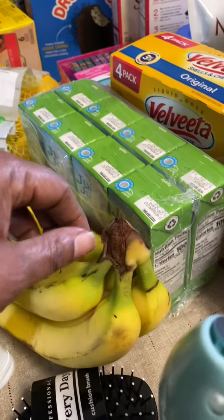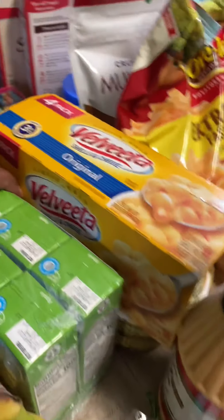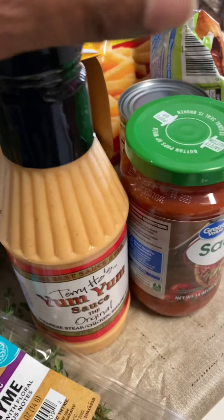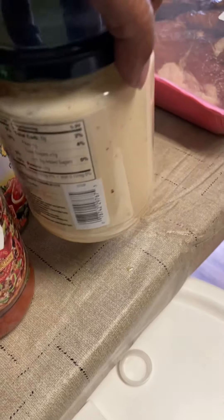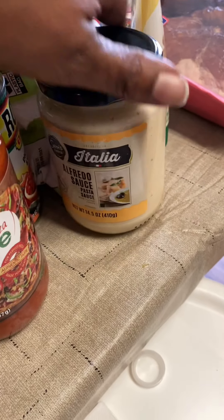I got some bananas — three bananas for my shake. Apple juice for my grandkids. Some yum yum sauce for when I do seafood. Just a piece of sauce for our pizza. We're going to make homemade pizza and I got the Alfredo.